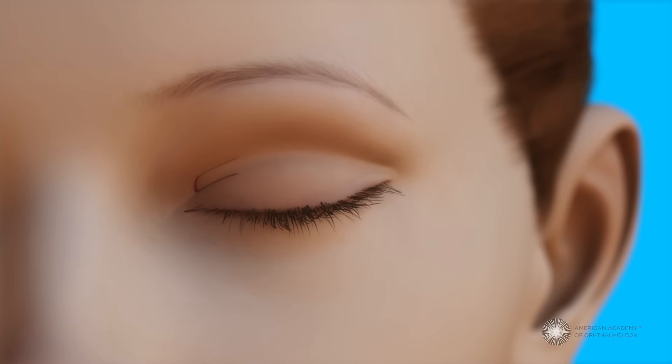During blepharoplasty for the upper eyelid, the surgeon makes an opening within the natural crease on the lid and removes excess skin. Depending on the purpose of the surgery, the surgeon may remove muscle and remove or reposition fat.